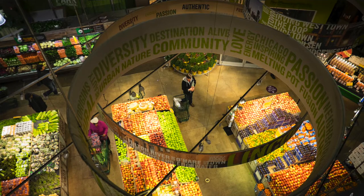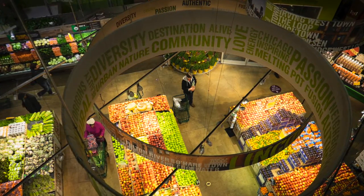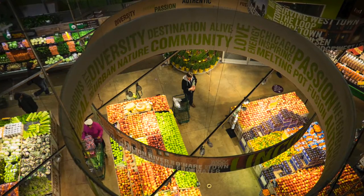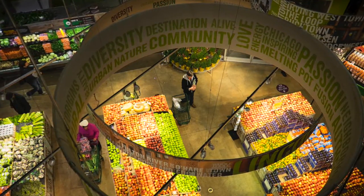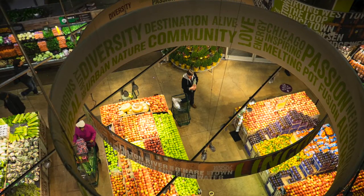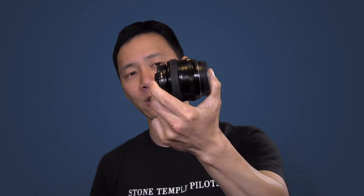Hey everybody, how's it going? My name is Jimmy. I'm here with the 35 millimeter lens because this is what we're gonna be using — what I used to take this picture. This picture is of Whole Foods in Chicago and it's a very popular place. I'm sure you guys all know of it. Some people joke it's called Whole Paycheck because it's so expensive there. This picture is one of my favorites. I've taken it with the X-T1 and this 35 millimeter mounted on it.